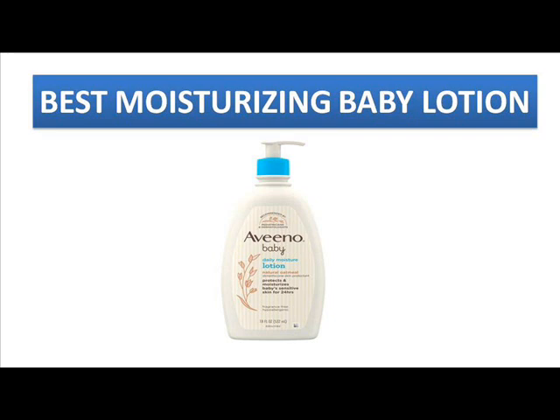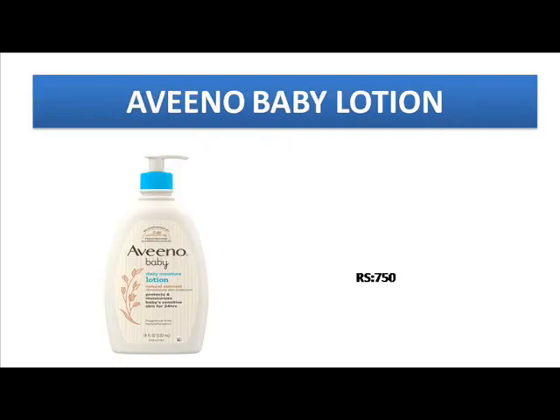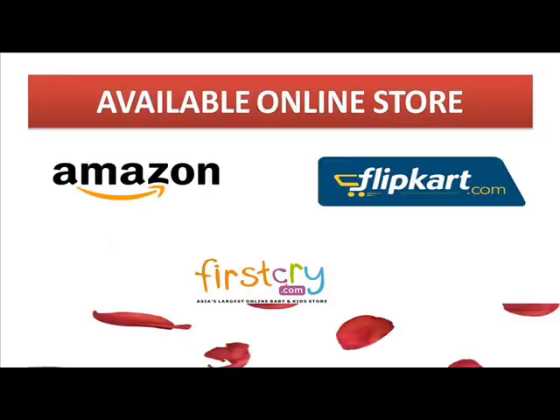This Aveeno moisturizer is available in 500 ml and its price is just 750 rupees. It is also available in all sizes and on all websites like Flipkart, Amazon, and Firstcry.com, and in many stores. You can buy this Aveeno Moisturizing Lotion and get a very moisturized and hydrated skin for your babies.